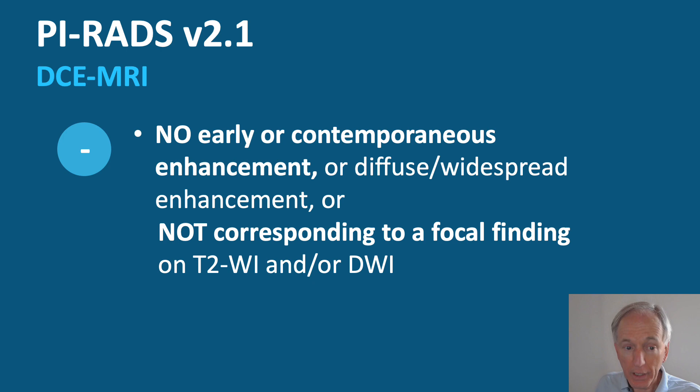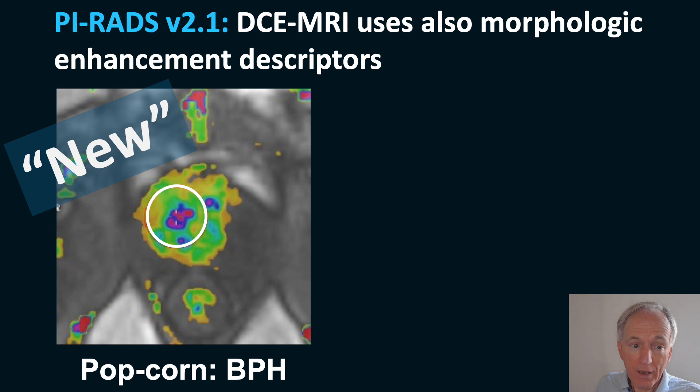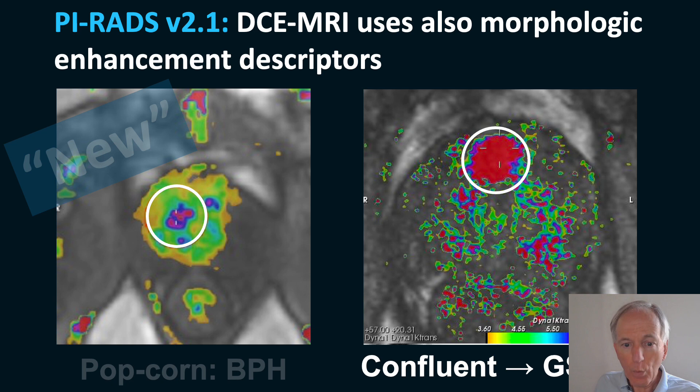When there is no early enhancement or it does not correspond to the suspicious lesion, it is a minus. The new version 2.1 also takes into account the anatomy of enhancement. If you have so-called popcorn enhancement — typical of BPH — you should not call this positive, because BPH typically enhances early. However, when you see a confluent enhancing lesion within the area of normal popcorn BPH enhancement, it is suspicious and you should call this a plus.